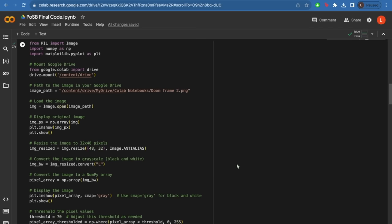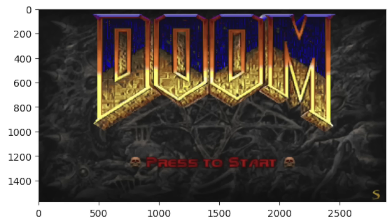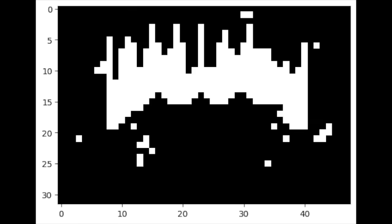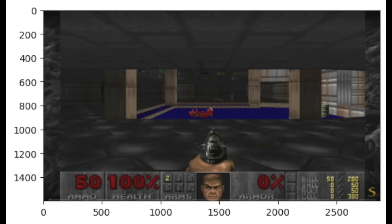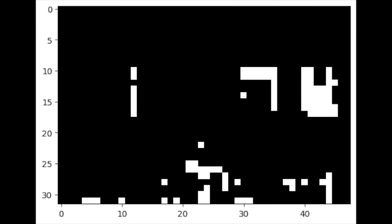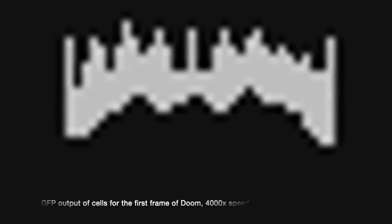After modeling this for a single system in Python, the next step was to combine this with Doom. To combine the genetic system with the display of Doom, I first need to take the frames of Doom and compress them down to a 32x48 array the same size as our microwell plate. After this, I use thresholding to determine which pixels are on and which are off in the binary display system. I then take this on-off array and use it as an input to determine which of our simulated cells receive the inducer AHL. The result is simulated cells that fluoresce in the same indices as the compressed Doom frame. Simulating this system over time, I find that it takes approximately 70 minutes to achieve peak image display and 8.3 hours total to return to the off state and then load the next frame.